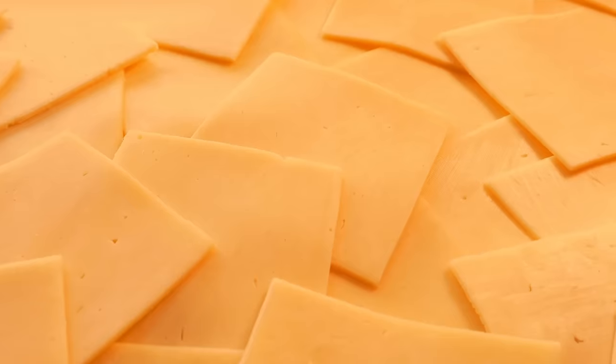American cheese isn't cheese. And in many ways, it is barely American. So just what are these questionably delicious bright orange squares?